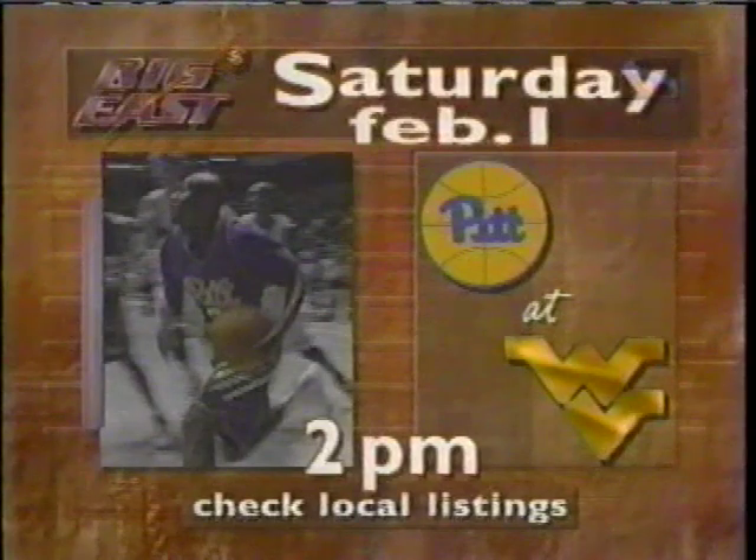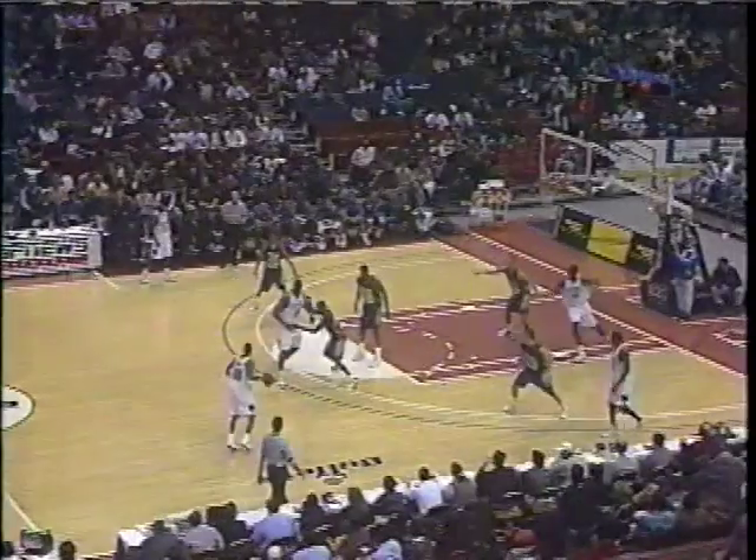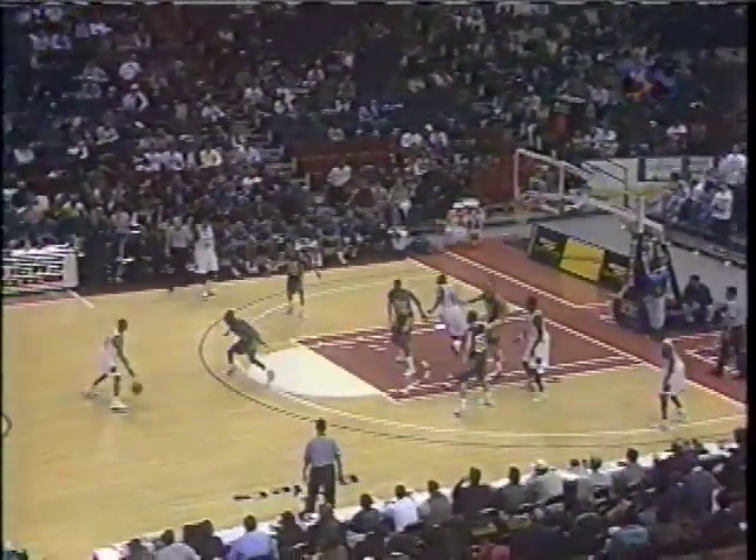Let's look ahead to next Saturday — noontime duel at the Carrier Dome: highly rated Villanova against Jim Boeheim's club. And following that at two, that's always a battle — Pitt in Morgantown against the Mountaineers of West Virginia. Check your local listings. Along with Kevin Grevy, I'm Eric Reid. Delighted to have you with us from USA Arena in Landover, Maryland.